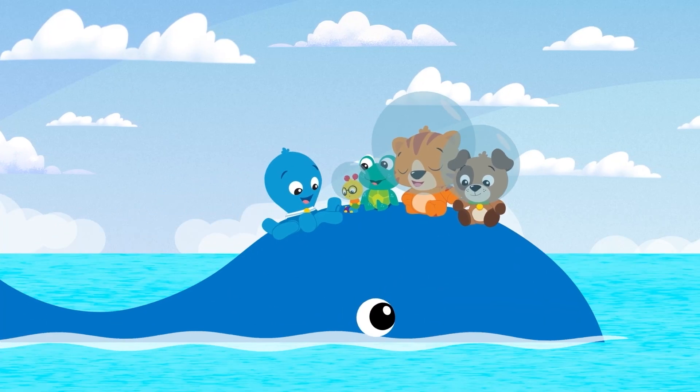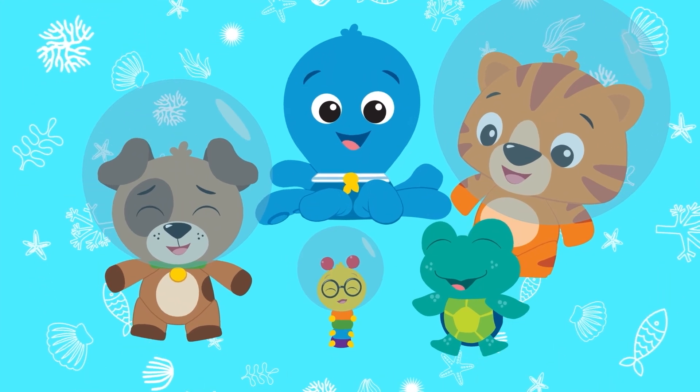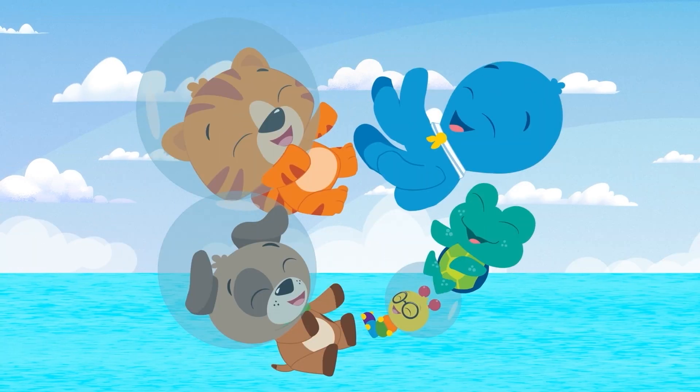together the fun never ends. Ocean Explorers, Ocean Explorers, Ocean Explorers, let's go!